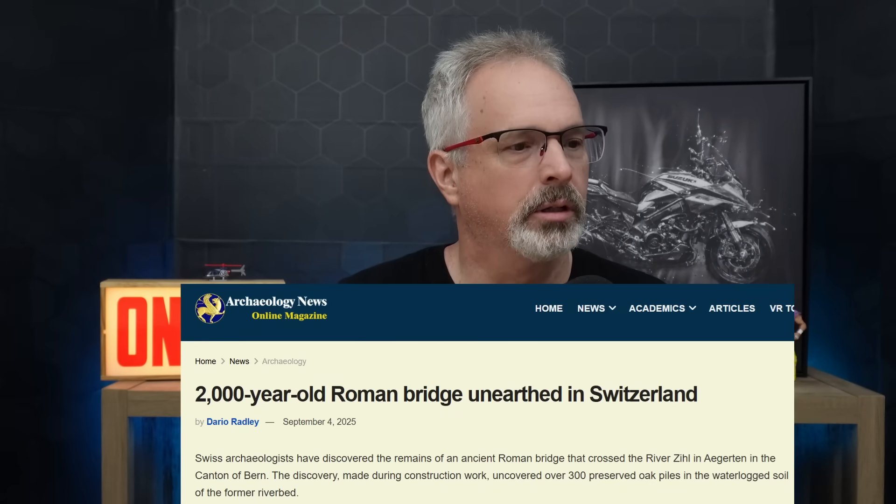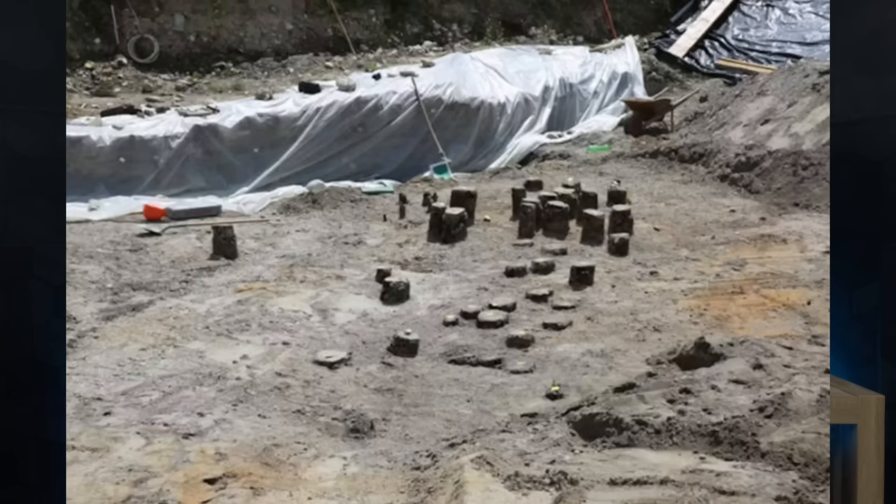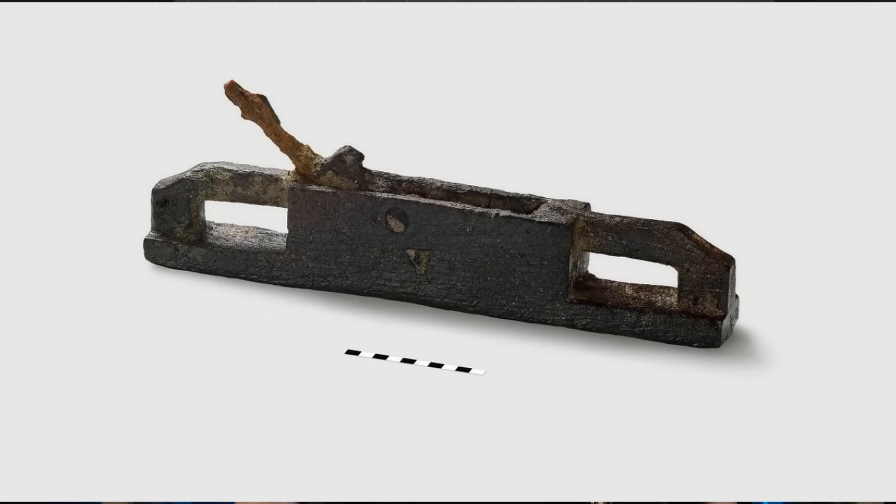There was an archaeological site that was recently discovered in Switzerland, and it was exposing the 2,000-year-old piling for a Roman bridge. You can see the pile group here that was at one of the abutments for this bridge. This is the oak timber pile, and this is typically what they would do — they would sharpen the bottom to make it easier to drive. Oftentimes, these piles were made of oak, and they would use a wooden plane with an iron blade to shape the piling before driving.